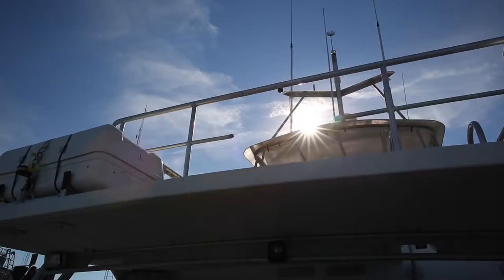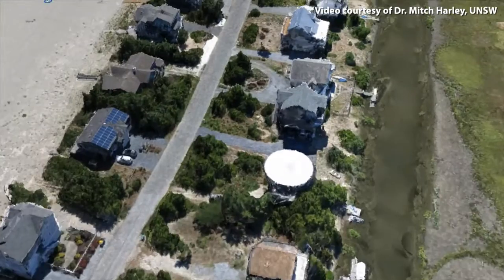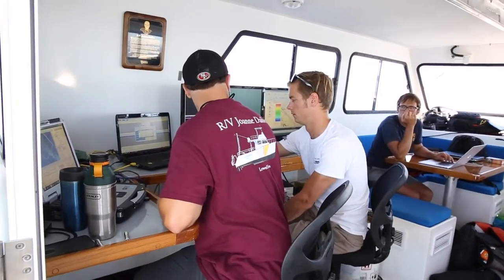Out of this week we hope to get the most high-resolution, precise, and accurate map of this portion of the Delaware coastline, including the marshes, the beach, and the offshore area. We're looking to create baseline data.